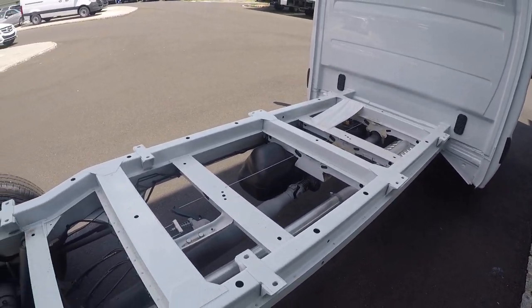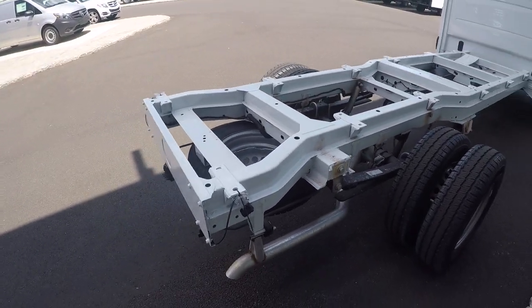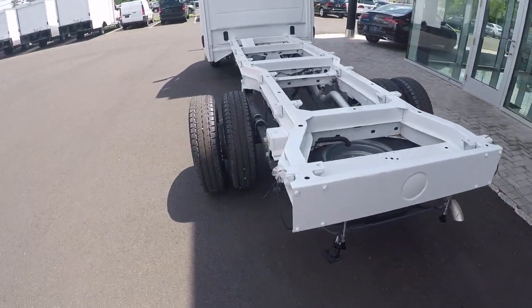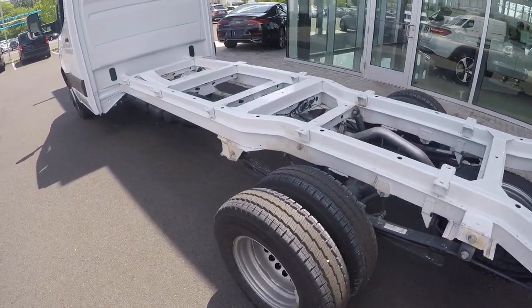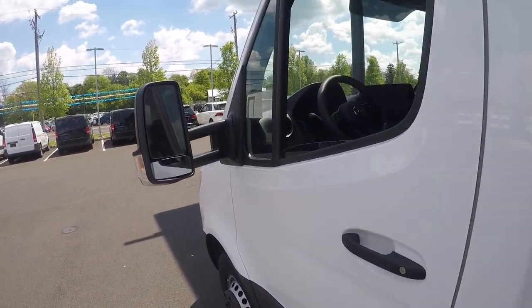Here you see the gas tank, the optional spare tire, trailer wiring, dual rear wheels, the cab of the vehicle, and the trailer tow mirrors.